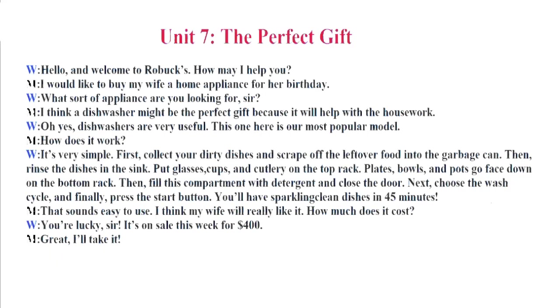Unit 7. The Perfect Gift. Hello and welcome to Robux. How may I help you? I would like to buy my wife a home appliance for her birthday. What sort of appliance are you looking for, sir? I think a dishwasher might be the perfect gift because it will help with the housework. Oh yes, dishwashers are very useful. This one here is our most popular model. How does it work? It's very simple. First, collect your dirty dishes and scrape off the leftover food into the garbage can. Then rinse the dishes in the sink. Put glasses, cups, and cutlery on the top rack. Plates, bowls, and pots go face down on the bottom rack. Then fill this compartment with detergent and close the door. Next, choose the wash cycle and finally press the start button. You'll have sparkling clean dishes in 45 minutes.